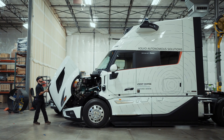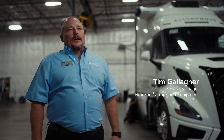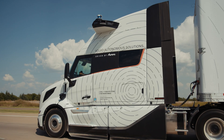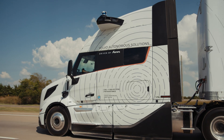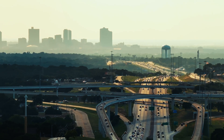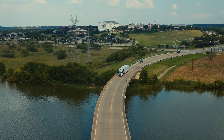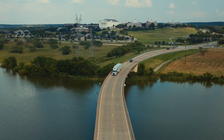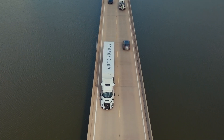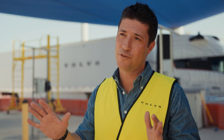Our goal is to repair the truck quickly, communicate to our customers, and fix it right the first time — it's really not going to matter to us if it has a driver or not. Together with our customers and partners, I truly believe that we will be able to transform the industry.